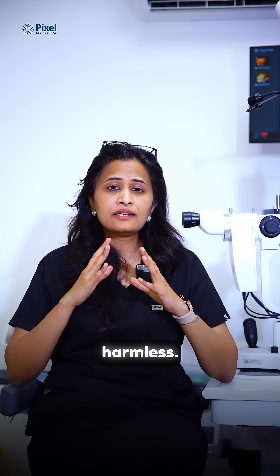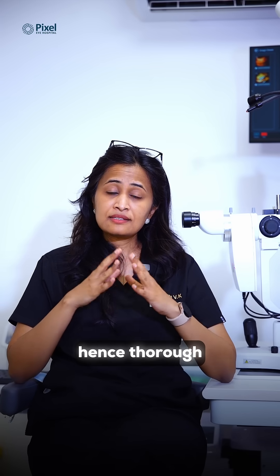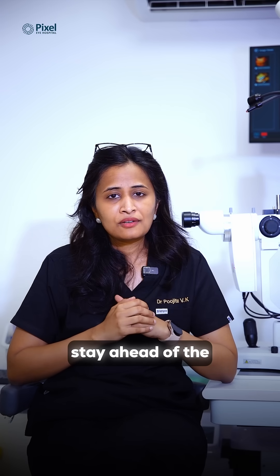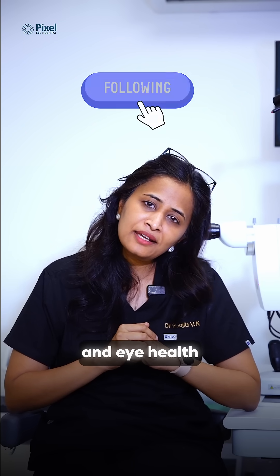Dry eyes aren't completely harmless — they could indicate something underlying in your body, and hence thorough examination and blood tests are required to stay ahead of the disease. Follow us for more dry eye and eye health related content.